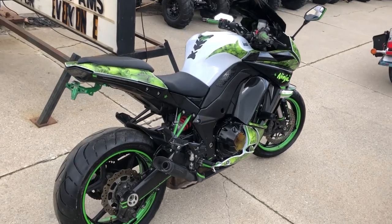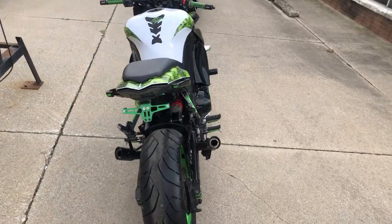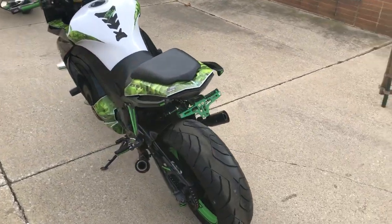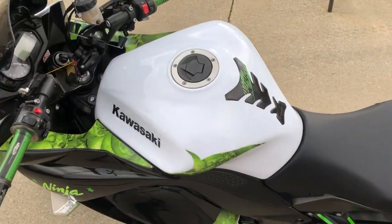Hey guys, approvalpowersports.com here doing some videos on some stuff that just came in. Anybody looking for a sport bike, this might be the one — ZX 1000, it's a 2013, it's got the anti-lock brakes, 2000 in that truth blacked out windscreen, flame sliders.